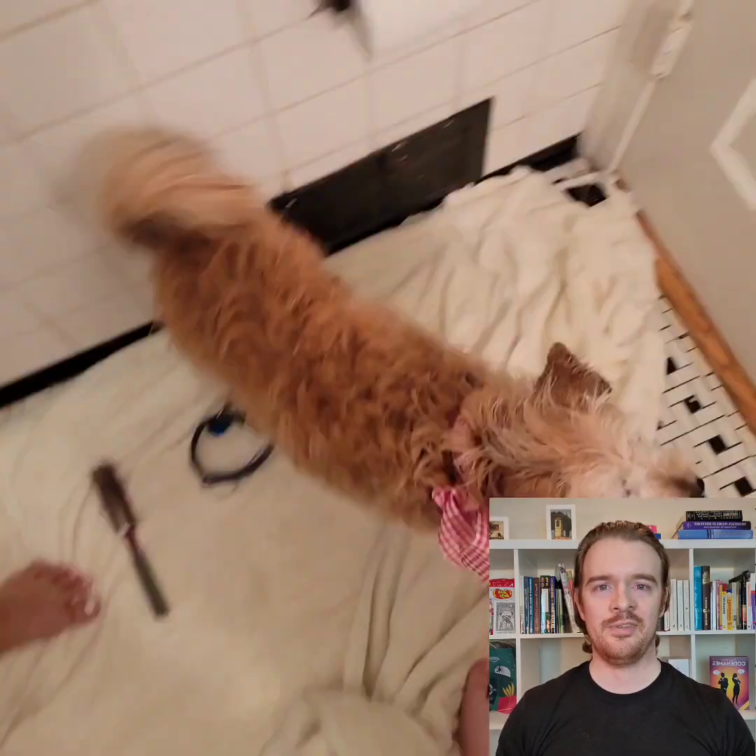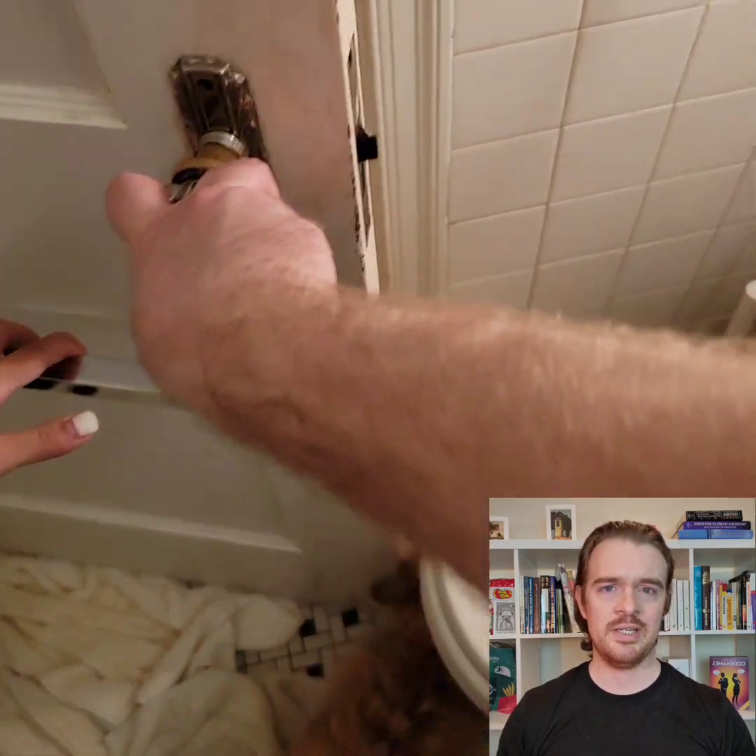Now, we're going to let her out of the bathroom and see whether or not she is excited to be clean.